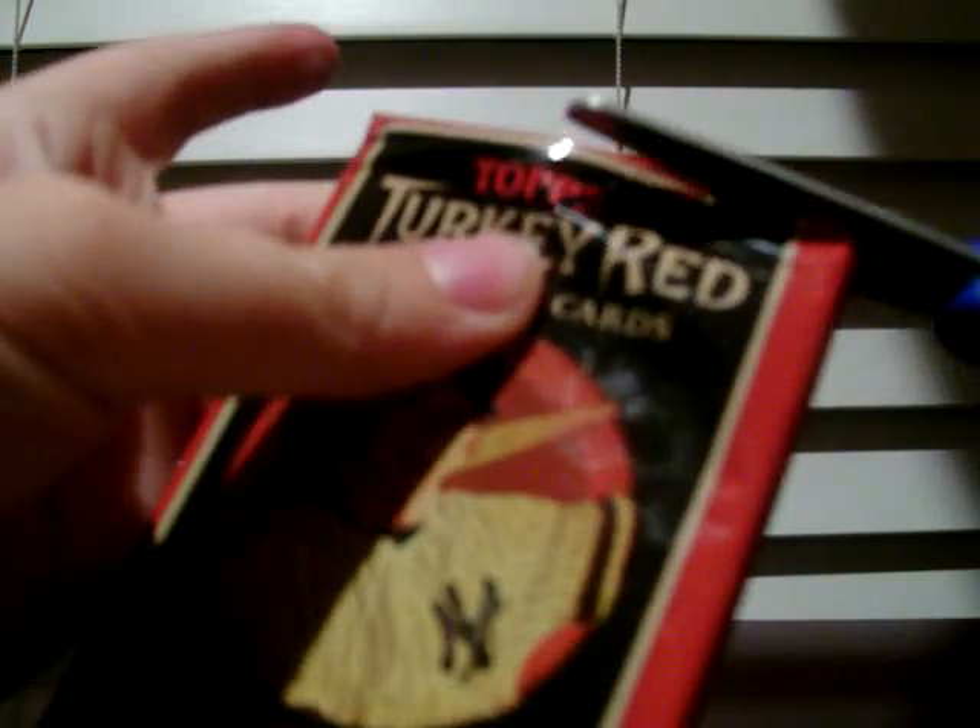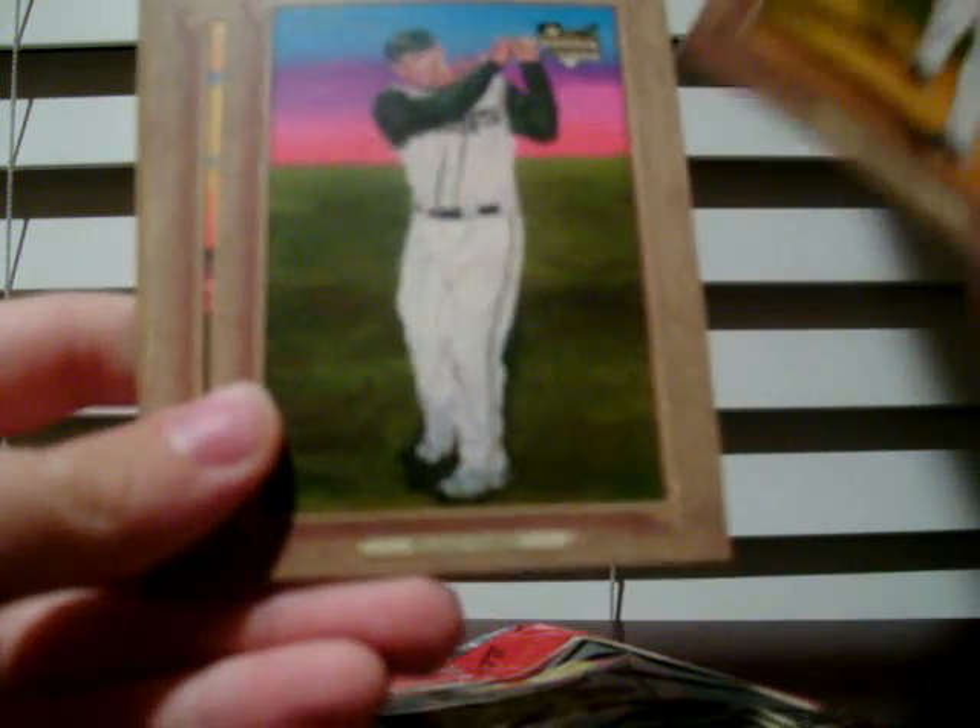Second pack. Jason Bay, Elijah Dukes, Nick Markakis, Randy Johnson, Andrew Miller rookie — that's really nice. Andrew Miller. Hope he can come back this year and do pretty good.